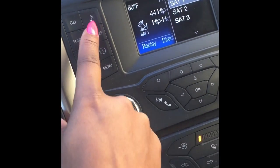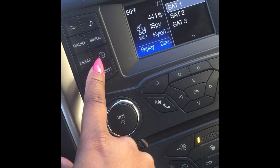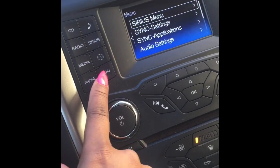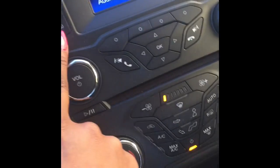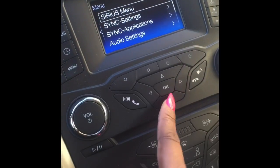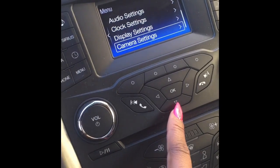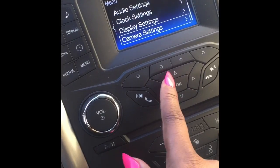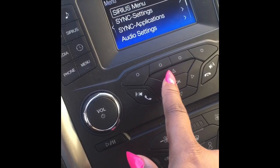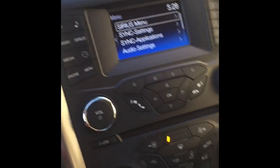There's a button to adjust the sound, and you can set the time nice and easy. There's a menu button with tons of settings, including camera settings. The only thing about this screen is it's not touch screen, so you have to navigate by pushing the arrow buttons. But it does have camera settings, which means it must have a backup camera.